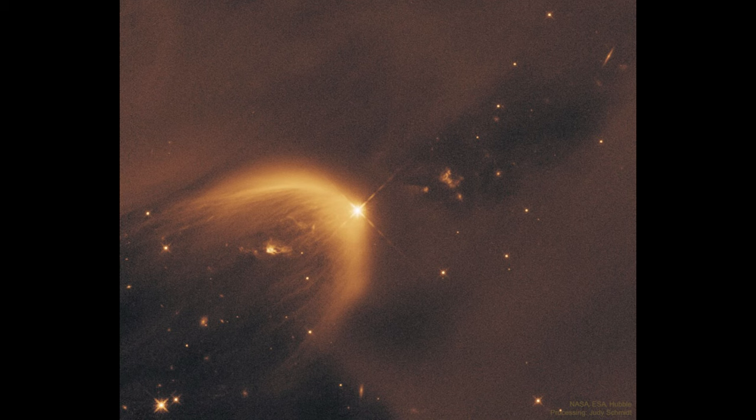That is a star still in the process of formation. As material condenses down to form a star under gravity, it will eventually ignite the hydrogen in its core and start fusing that into helium. And that is the point where a protostar becomes a star — that is the criteria that distinguishes the two.